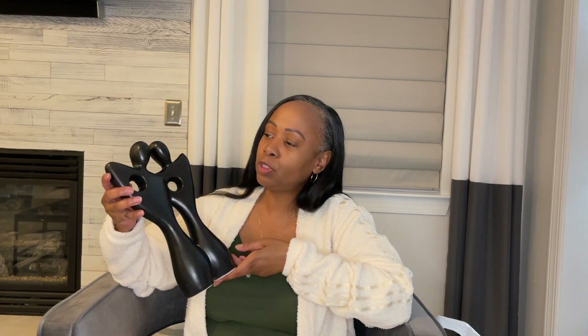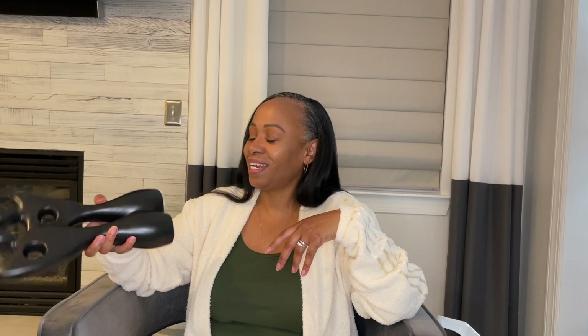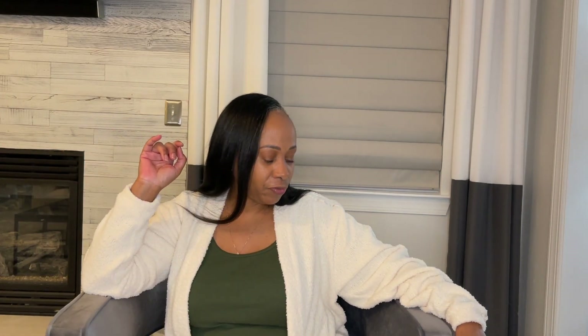From Ross I picked up two sculptures — they were $8.99 each. I'm going to put them in my dining room on the buffet I ordered, which is supposed to come in this week. I'll be sharing that with you all shortly, so make sure you subscribe so you don't miss out. I also went to Pottery Barn and ordered a few things online and picked them up in store.